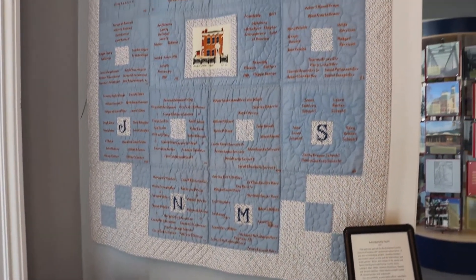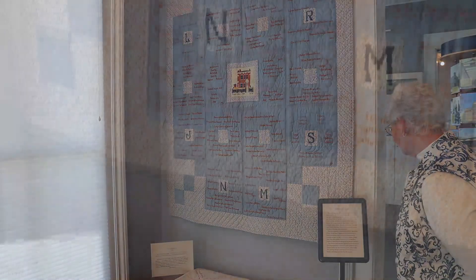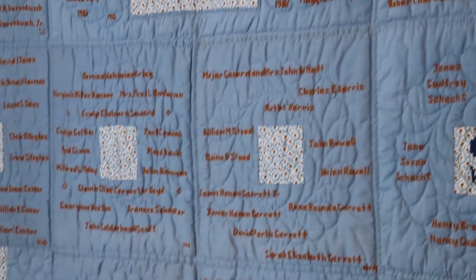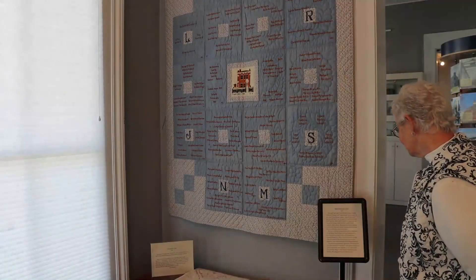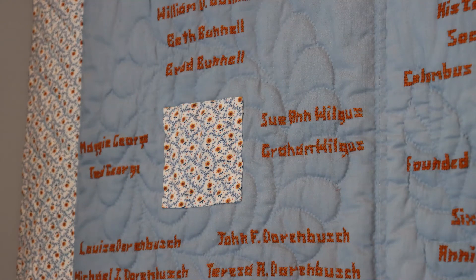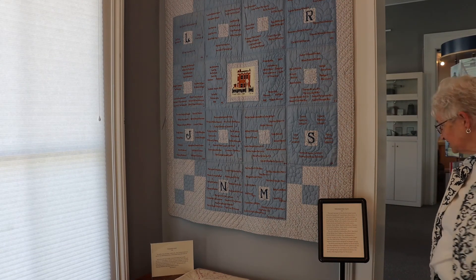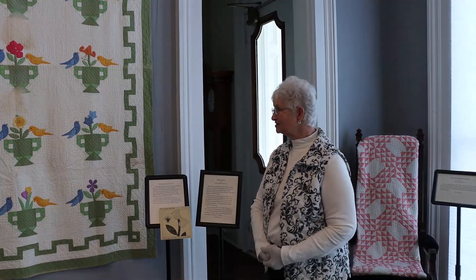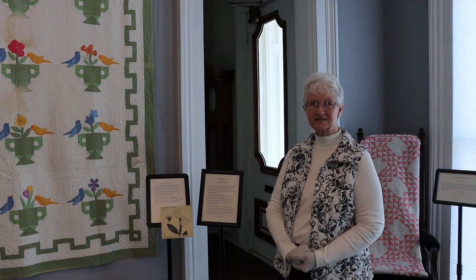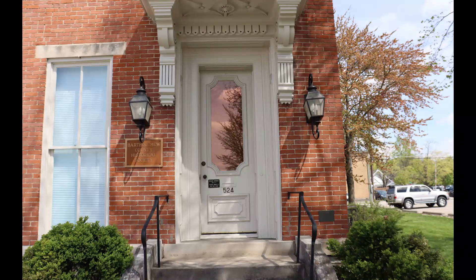The last one we have is a membership quilt. This was part of Bartholomew County Historical Society's 60th Anniversary Observance and it was a fundraising project. Members purchased a space on this quilt. Blocks with initials in the center are family blocks purchased by the Crumps, the Joneses, the Leonards, the Mars, the Millers, the Newton-Stevensons, the Reeves, and the Schott families. Other blocks contained various names of other people who participated, and it was a community effort. Members of the White River Chapter of the Embroiderer's Guild of America took on the needlework as a summer project in 1981. We want to thank you for coming and watching our quilt exhibit here at the Bartholomew County Historical Society. We invite you to come yourself and see these quilts firsthand, and we hope that you enjoy this display.